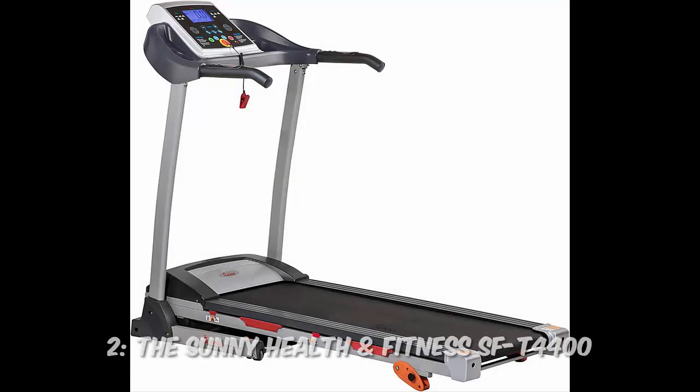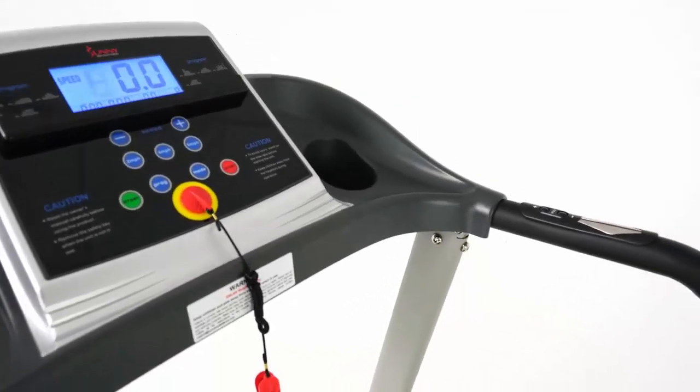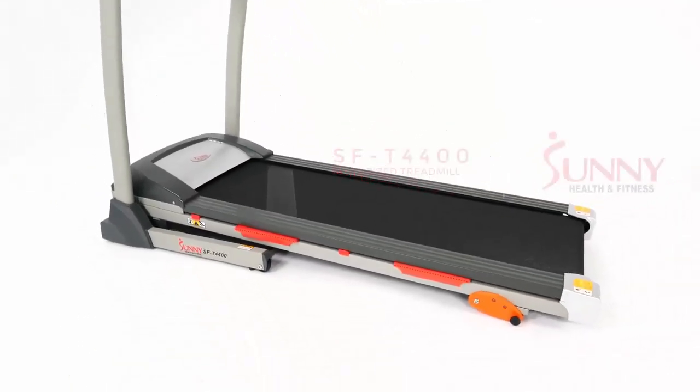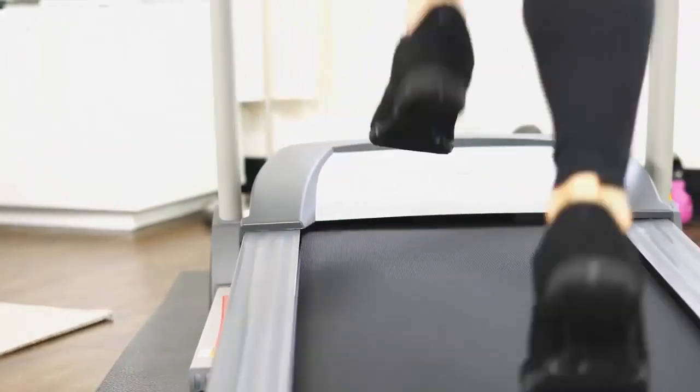Number 2: The Sunny Health & Fitness SFT 4400. Known for its affordability, this treadmill doesn't skimp on quality. With nine built-in programs and a compact size, it's perfect for beginners looking to get started on their fitness journey.